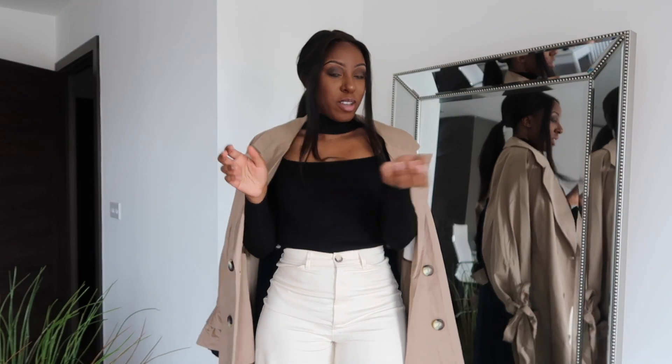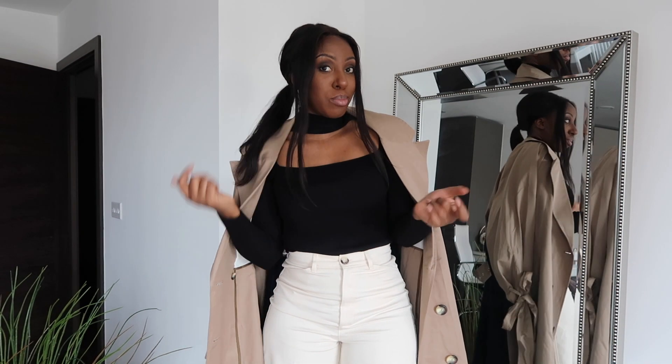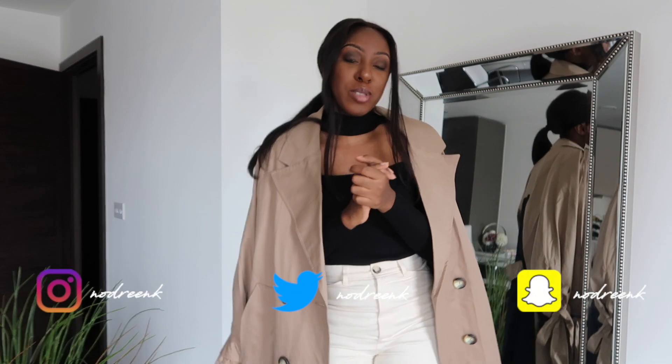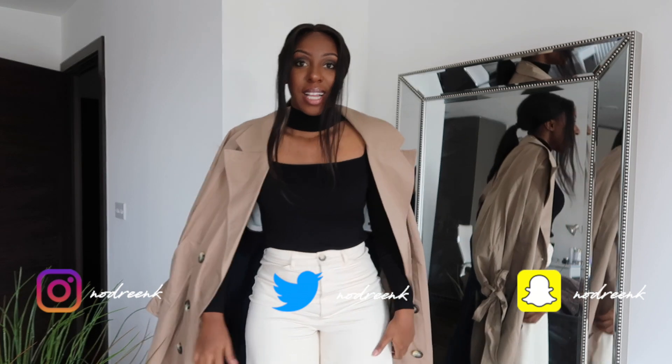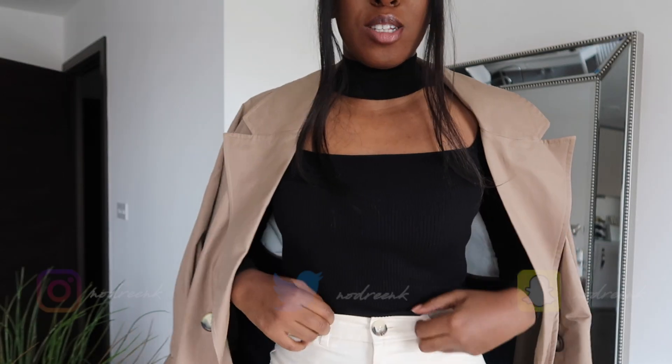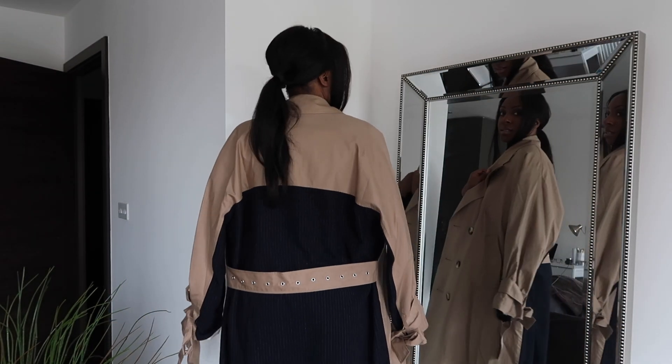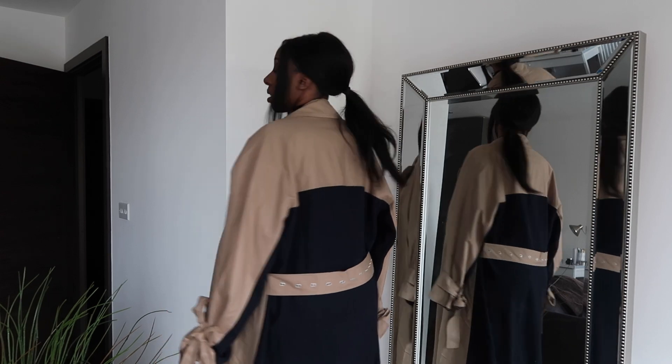Okay, so this is the first outfit on. I put my hair up because it just worked quite well with the mirror pic that I just did for Instagram — so head over there and check it out. This is the trousers and the top and the trench coat. I'll just show you the back. I'm not a fan of the trench coat, I must say.